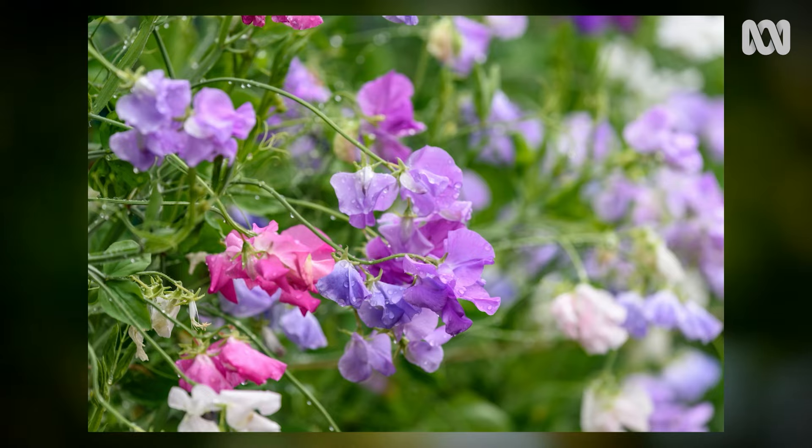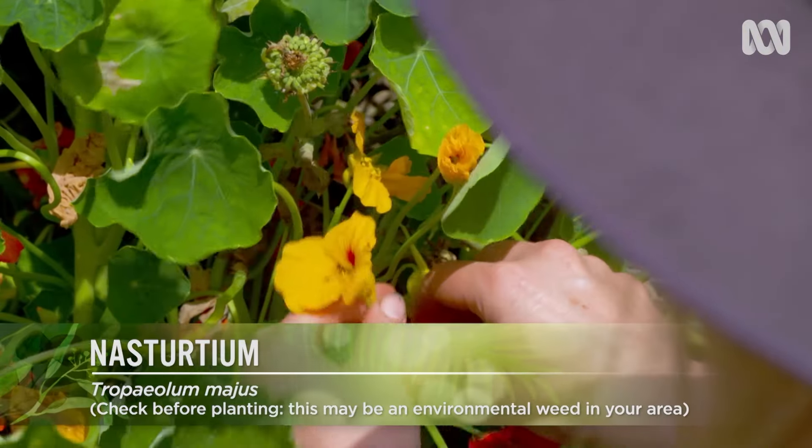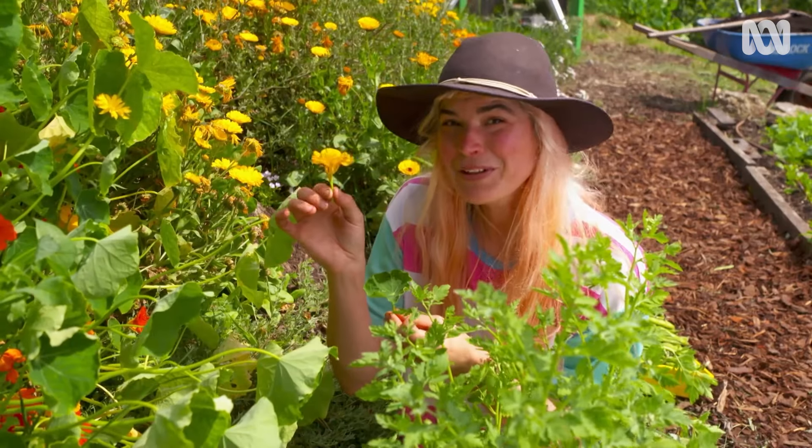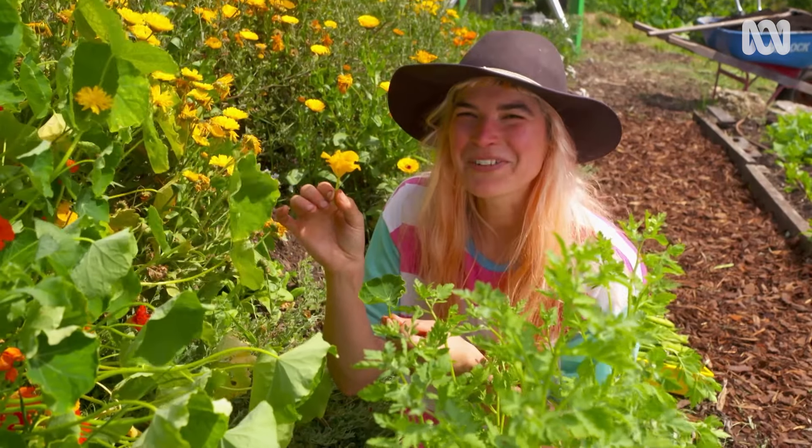For the more discerning palate, try the strong nasturtium flowers. You can also eat the leaves and flower buds. These little beauties also have a little sweet treat hiding for you — you can suck the sweet nectar out of its base.